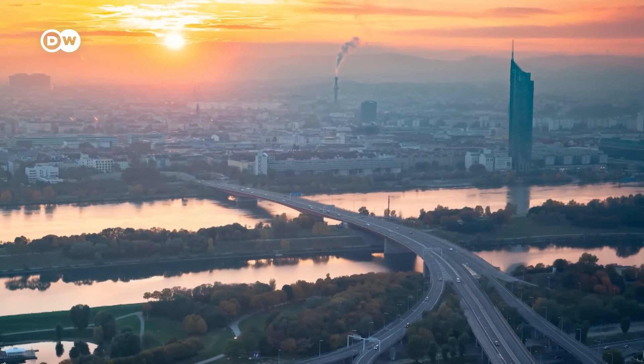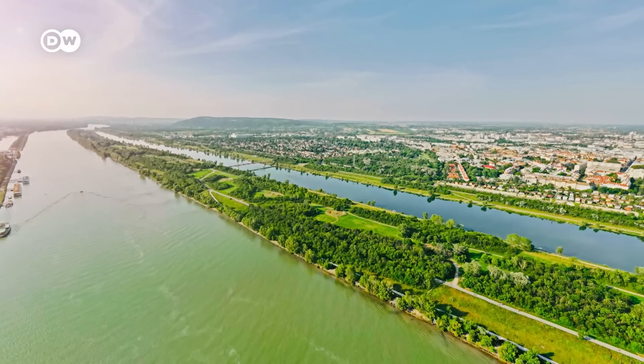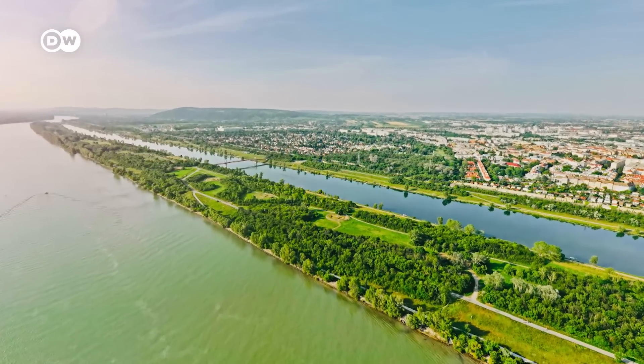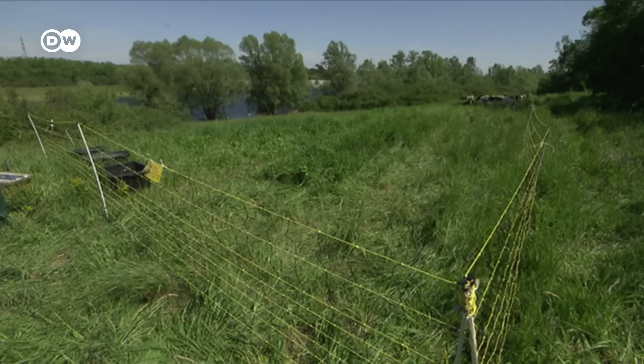The project was controversial and took 16 years to pull off. But the city got a bonus: the Danube Island, made of the earth that was excavated for the new river channel. Sheep graze here alongside city dwellers out for relaxation.